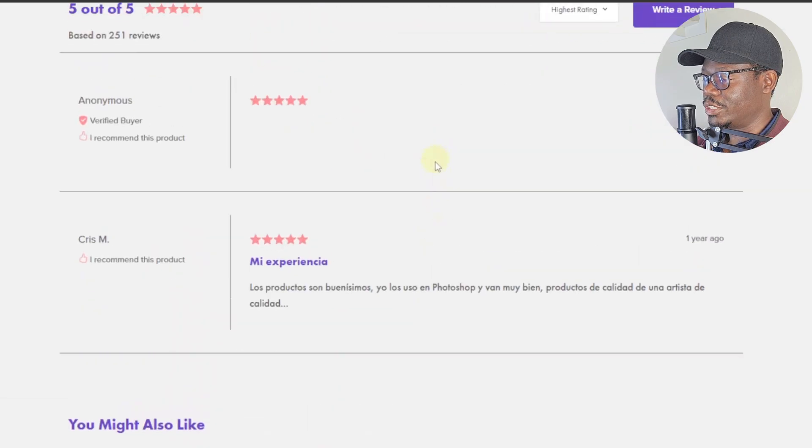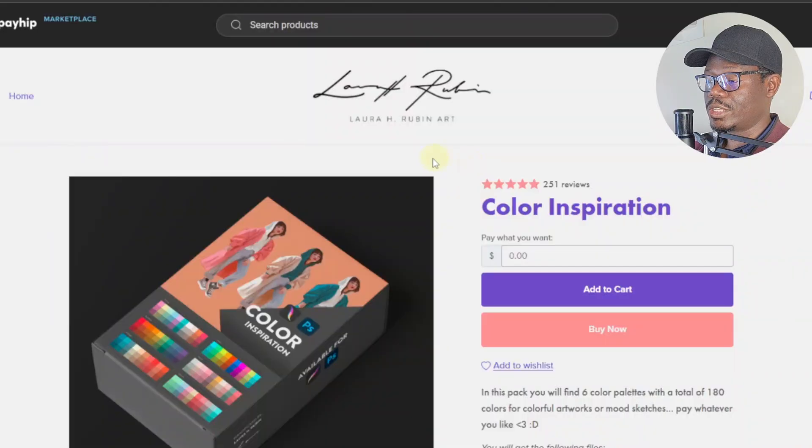That's a cool feature you can enable on Payhip. There are two ways to sell here: you can allow people to buy your products, allow them to choose the amount they want to pay, or allow them to download your products for free. If you're only looking for traffic, I recommend enabling the free option — that'll allow you to get more traffic, more downloads, more signups, and so much more.